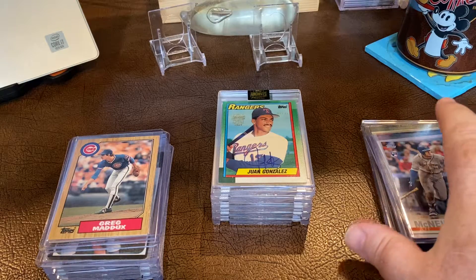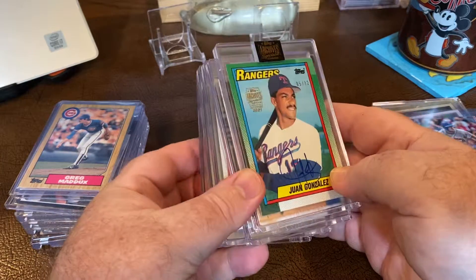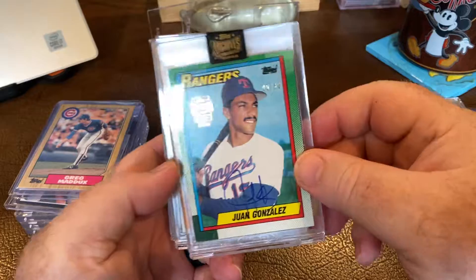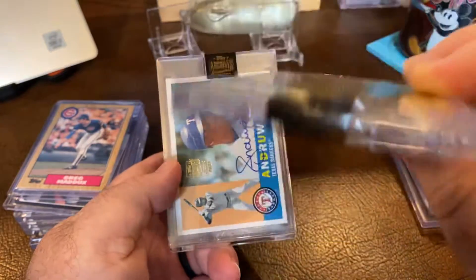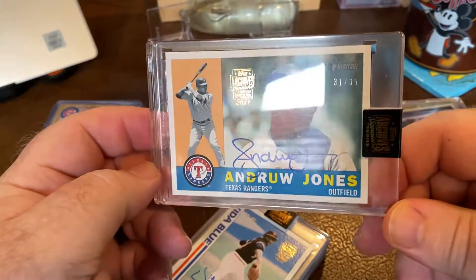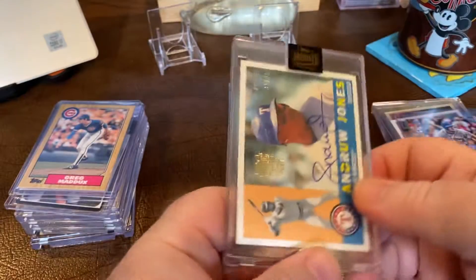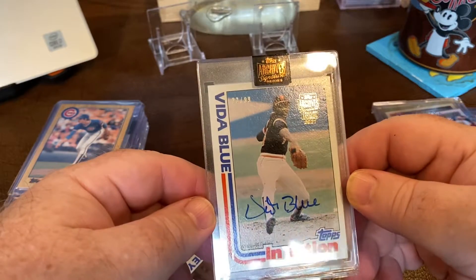We'll start with this middle stack — these are all Topps Archives retired players, all from this year. The first one is a Juan Gonzalez out of 32. Always liked him, he was a good player. Andrew Jones — I'd prefer him in his Braves uni, but he's gotten an uptick in Hall of Fame votes. Then Vida Blue — never was a big Vida Blue fan, but cool card.